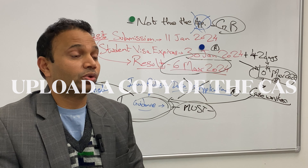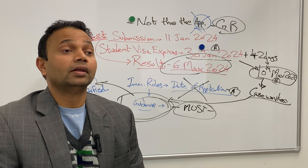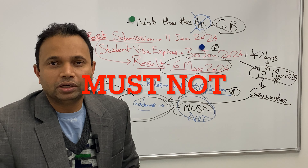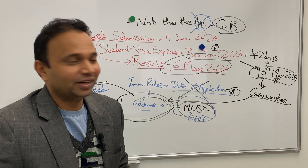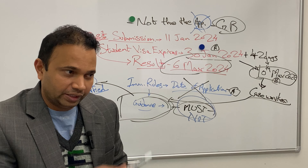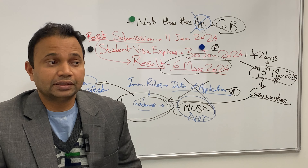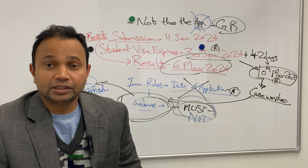However, further down the guidance says: 'If a notification has not been received from the student sponsor' — these instructions are for the case worker — 'but the CAS shows that the applicant has been studying a qualifying qualification,' then the case worker must not refuse the application. The CAS will need to be uploaded into the application, and there are ways to do that so the case worker can see it's a qualifying qualification. The term used is 'must not' — not 'may not,' not 'shall not,' not 'ought not.' It is 'must not.'